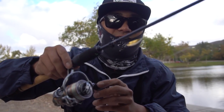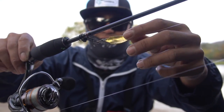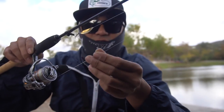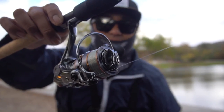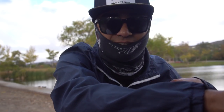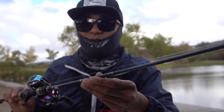My next combo is a Cadence setup — a seven-foot ultralight rod. I'm gonna be throwing a Thomas Bouyant spoon bait, also picked up from Walmart on four-pound test. I've got the Cadence reel with the Cadence rod — I believe it's the CS8, 1000 size. Good reel — trying to get something on that today as well.